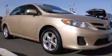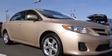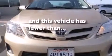Additional features include air conditioning, a pass-through rear seat, cruise control, and this vehicle has less than 36,000 miles.